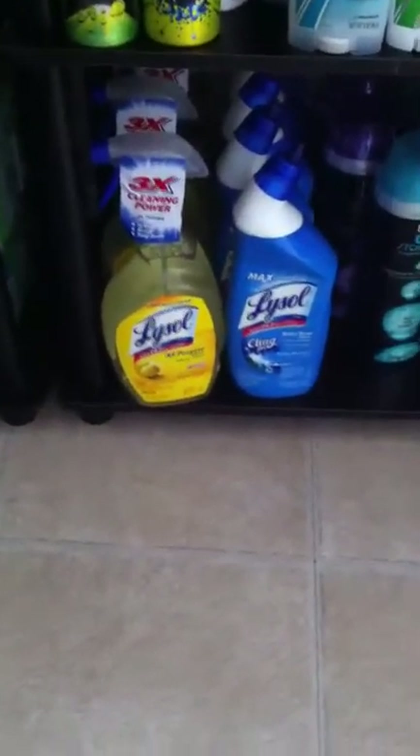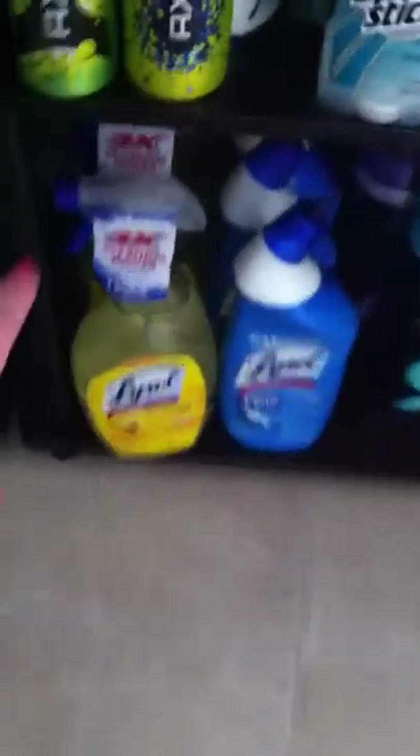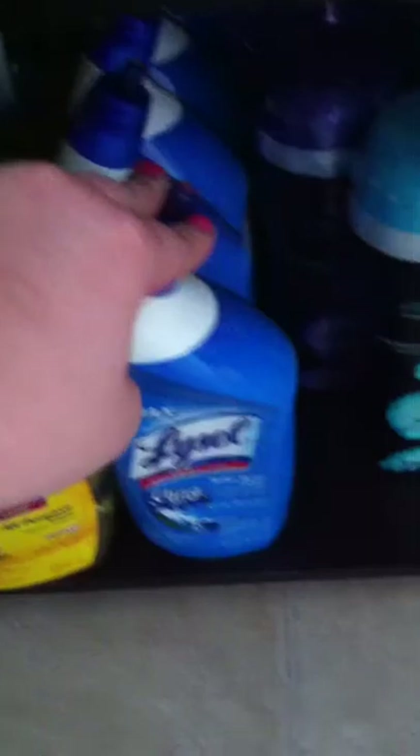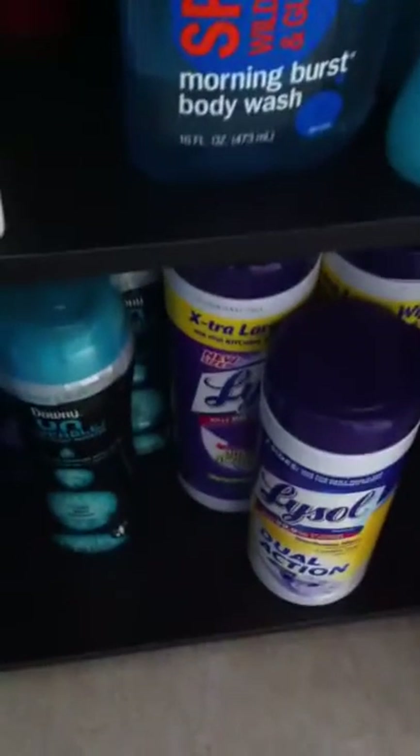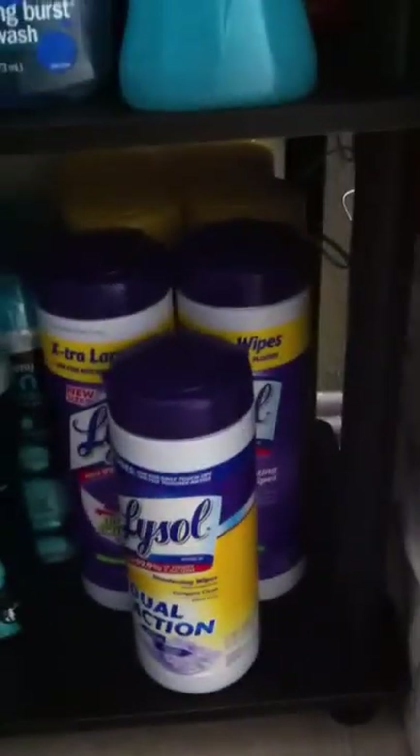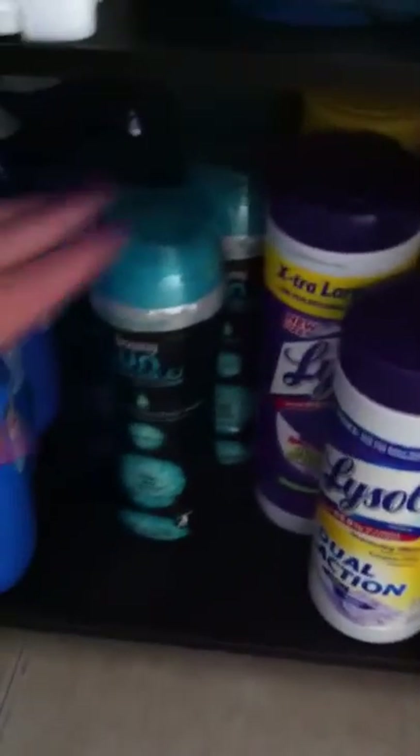Down here I have the Lysol All Purpose Cleanser — there's four of those. Toilet bowl cleaners, Downy Unstoppables. These are my favorite. I think $2.99 at my commissary with a coupon. That's the cheapest I found it, so I had to get it. And then all the way back there are all Lysol wipes.